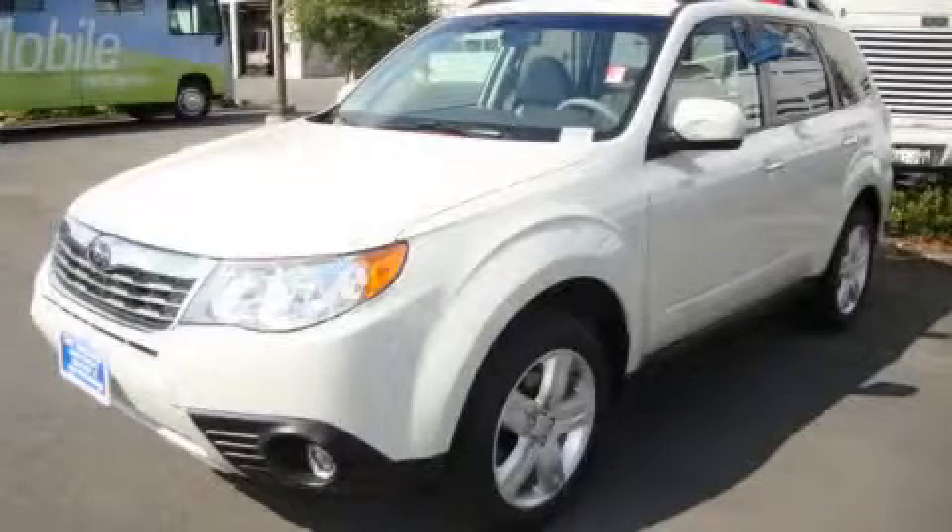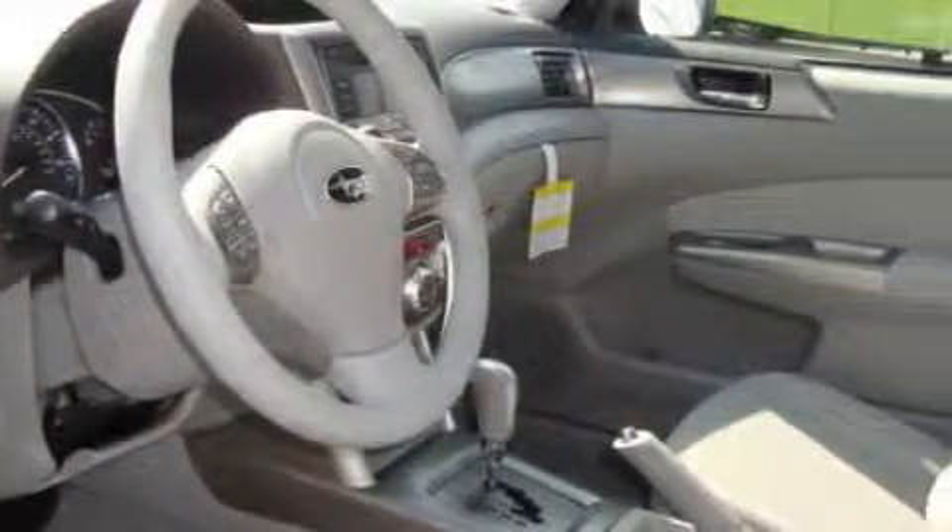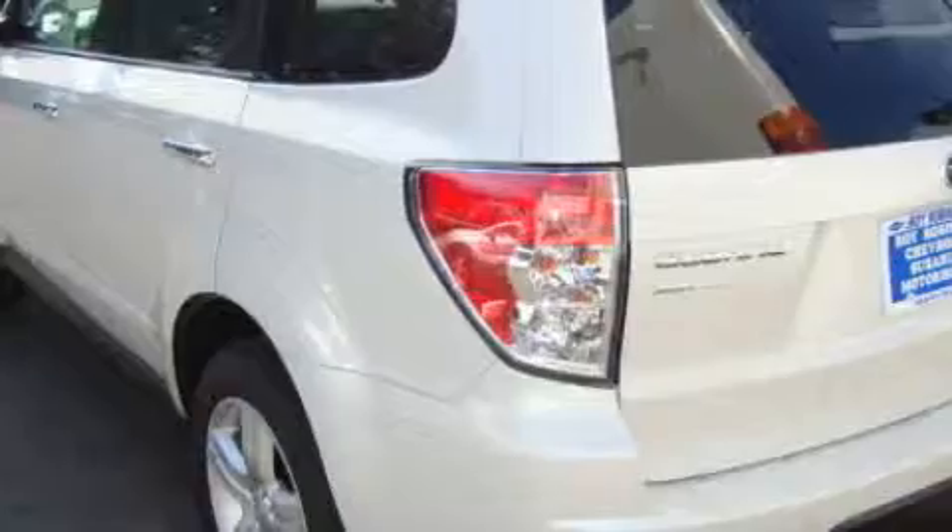This is a 2010 Subaru Forester, functional utility for a modern lifestyle. Complementing this Subaru's contemporary styling is a stunning array of desirable features which include a heated driver's seat, power windows, an MP3 CD changer, and an anti-lock braking system.